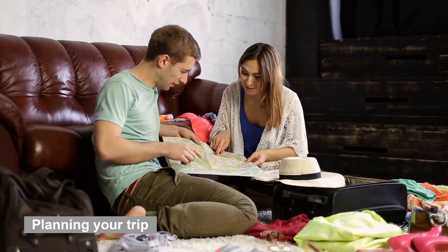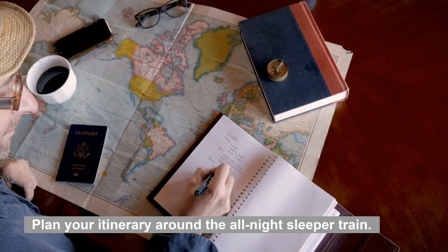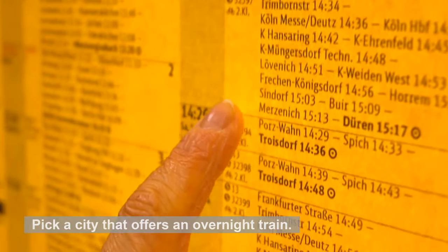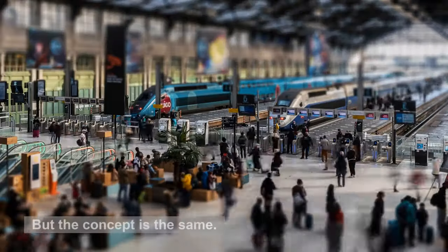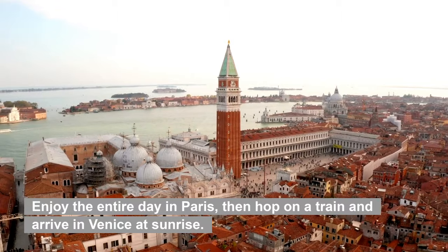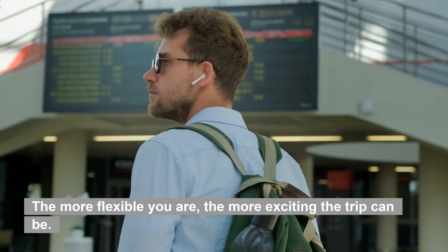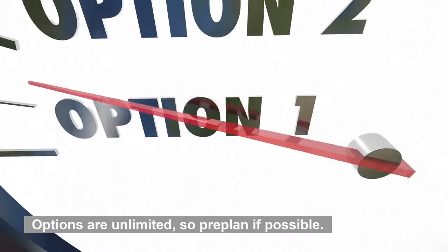Planning your trip: this is what I would recommend if you wanted to see a lot of Europe and are short on time. Plan your itinerary around the all-night sleeper train. Start out in Paris, enjoy the city, and stay a few nights. Then plan your next destination, but be flexible. Pick a city that offers an overnight train — you might be able to choose from Barcelona, Berlin, or Venice. Enjoy the entire day in Paris, then hop on a train and arrive in Venice at sunrise. Spend time in Venice, enjoy what the city has to offer, then figure out other all-night train options. The more flexible you are, the more exciting the trip can be. Maybe go to Munich or perhaps the French Riviera. Options are unlimited, so pre-plan if possible.